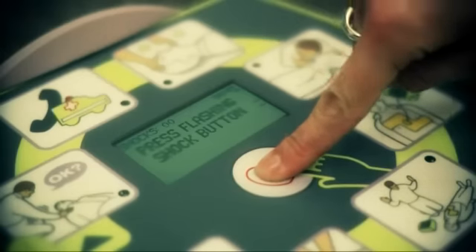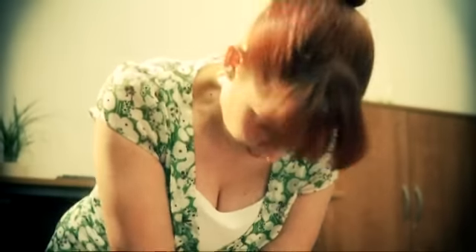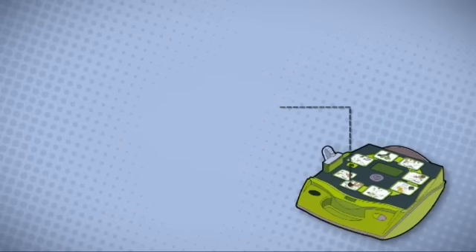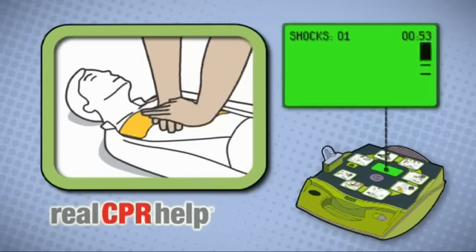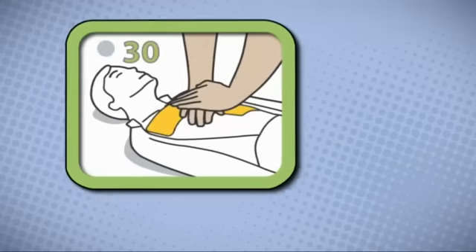Whilst around 60% of sudden cardiac arrest victims can be treated by defibrillation, the delivery of good quality CPR is critical in every case. Zoll's AED Plus is the only automated external defibrillator that not only delivers a shock when required, but also coaches you to deliver good quality CPR, utilising Zoll's unique Real CPR Help technology.